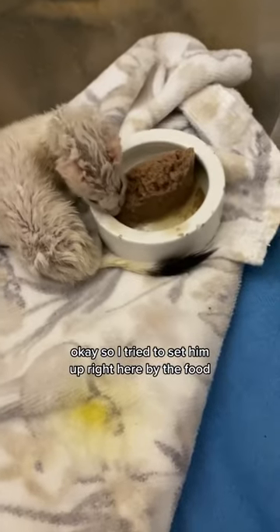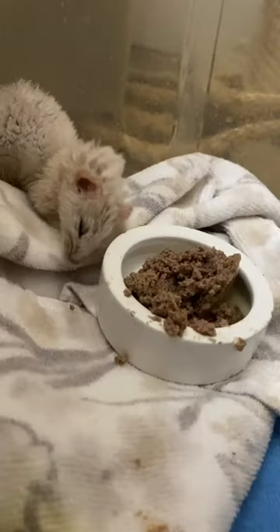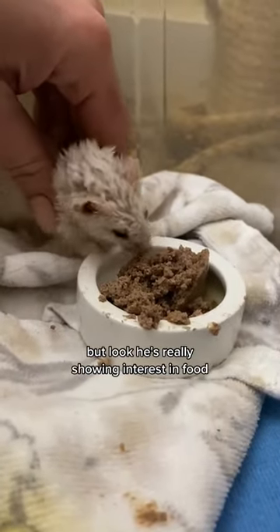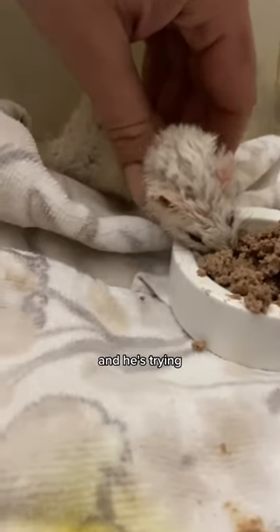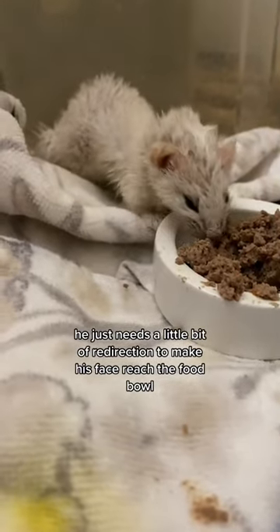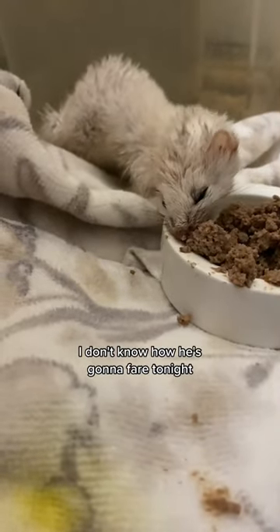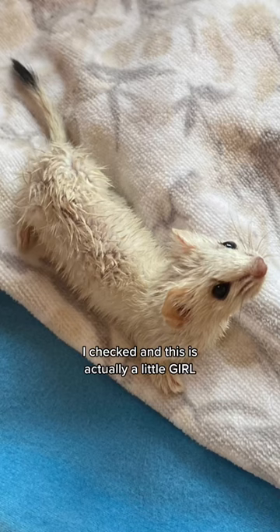I tried to set him up right here by the food to see if he was strong enough to take it on his own. He was definitely still a little bit disoriented, but he's really showing interest in food and he's trying — he just needs a little bit of redirection to make his face reach the food bowl. He's definitely in critical condition and I don't know how he's going to fare tonight. By the way, I checked and this is actually a little girl. I'm going to call her Elsa, my little queen Elsa.